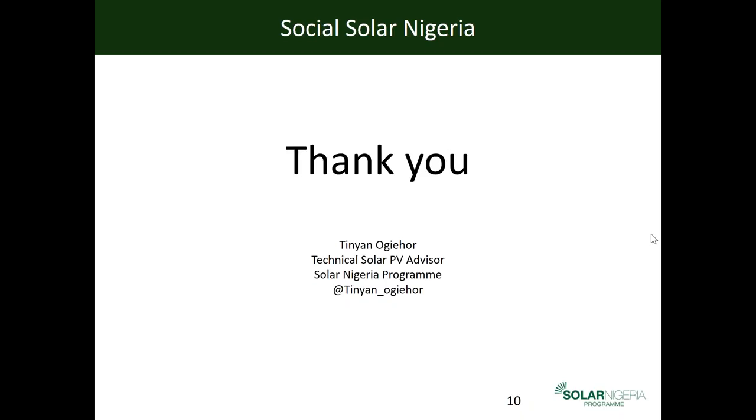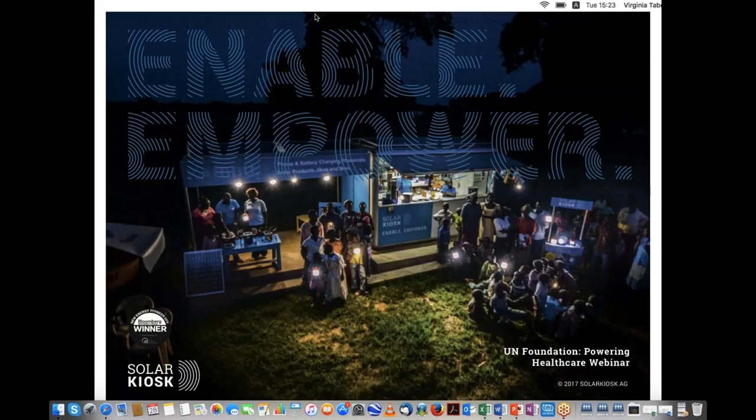Thank you, Tinian. We will now turn to Virginia for her presentation from Solar Kiosk, delivering the webinar from their headquarters in Berlin. Virginia will start with a brief introduction to Solar Kiosk and then focus on the connected solar clinic solution recently deployed in Jordan.